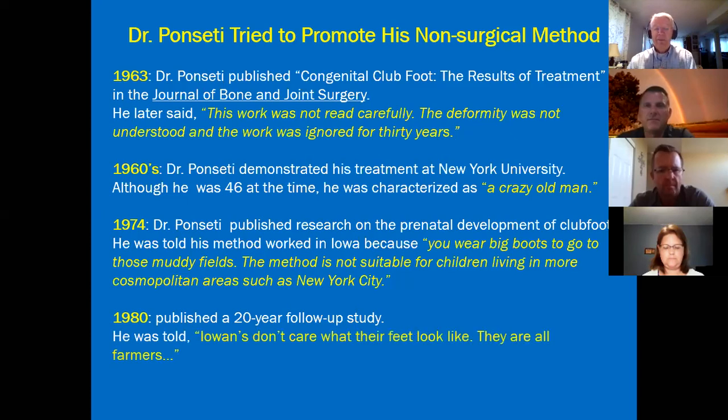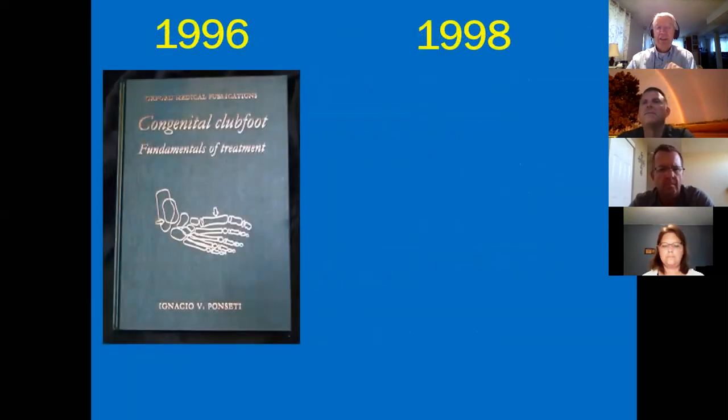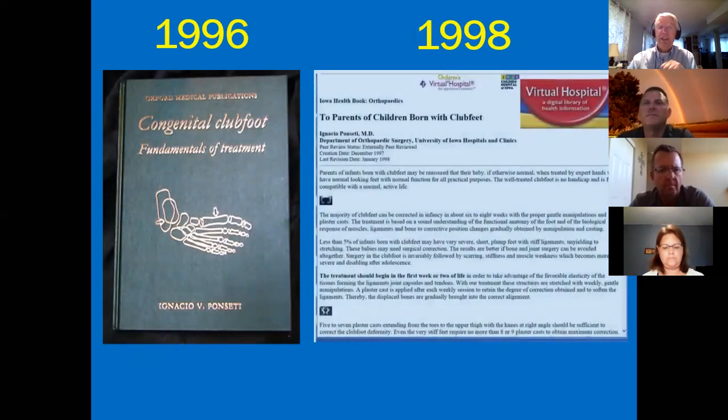He published his research on prenatal development and was told that people in Iowa just wear big boots in muddy fields and this won't work in New York City. Even in 1980, they said Iowans don't care what their feet look like — they're all farmers. Then in 1996, he published a book with all of his results, and in 1998 published information on the internet, and things exploded.